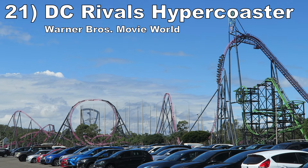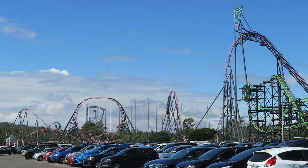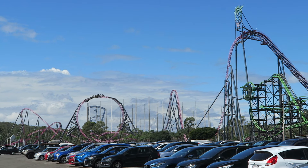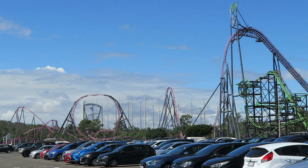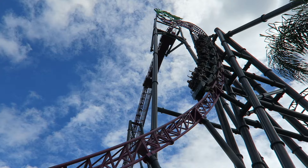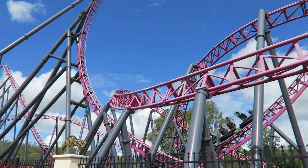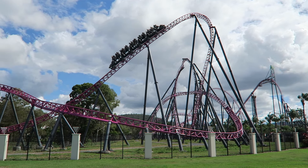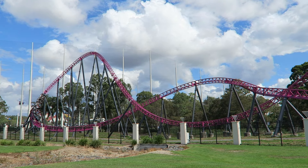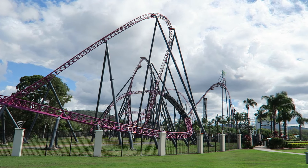Number 21: DC Rivals HyperCoaster at Warner Bros. Movie World. This hypercoaster is a long and diverse ride, and this placement is specifically for the backwards row. The ride has very strong ejector airtime at the start and end — getting this type of airtime in reverse is glorious. I particularly love the twisting first drop and unique non-inverting loop because they offer both powerful airtime and laterals simultaneously. The middle section has all sorts of directional changes, but the disorientation factor of the backwards row counteracts any pacing issues.